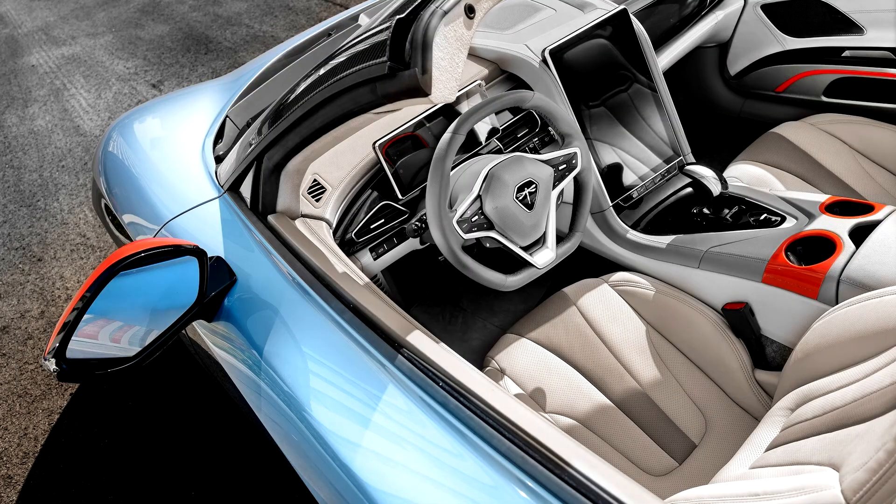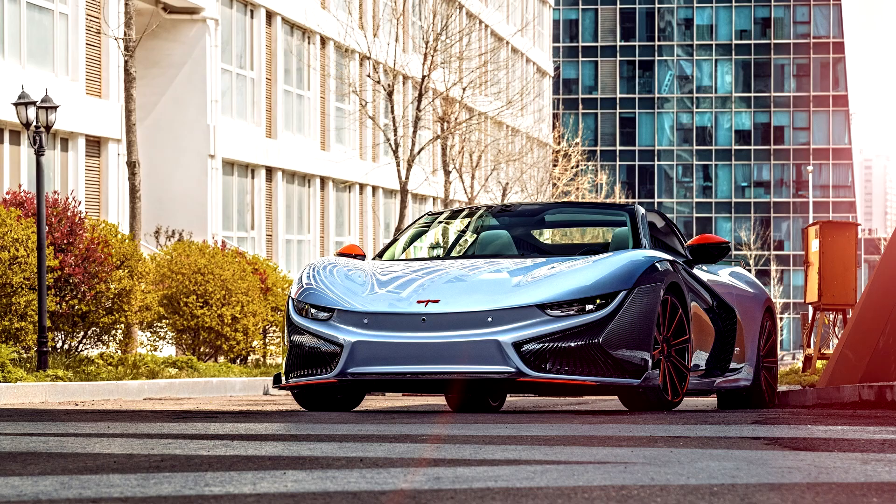The interior continues to follow the design of the K50. The instrument cluster and the central control panel all use large screens, which is also the preferred design of mainstream electric vehicles. It features a multifunction steering wheel and a vertically placed 15.6-inch central control large screen with physical buttons underneath.